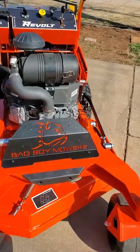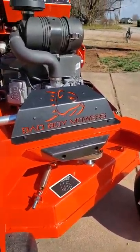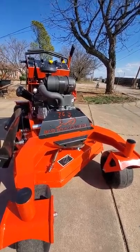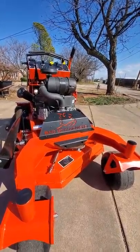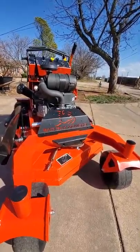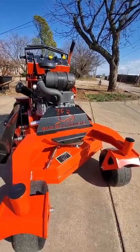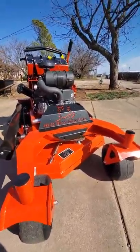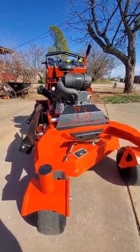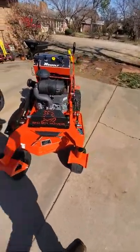Let me throw this out there — Bad Boy doesn't pay me for anything. I paid for these mowers out of my own money, so this is just my view. I've owned one for about five years and I enjoy them. This video is not to tell you to go buy a Bad Boy. My advice to you is go with the mower that fits you best, whether it be Bad Boy, Scag, Exmark, Hustler, or John Deere — whatever fits you the best.